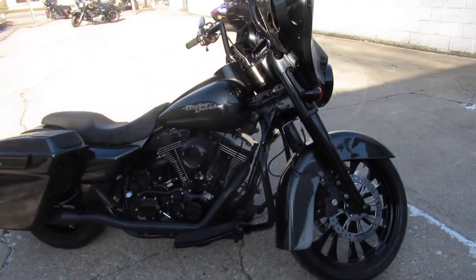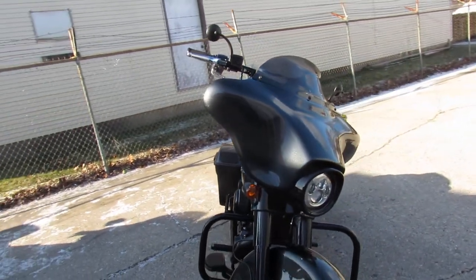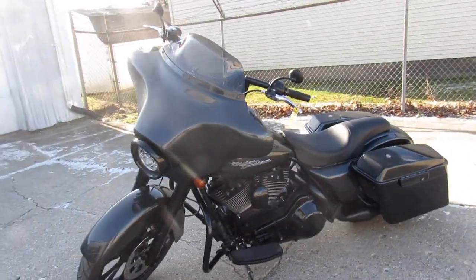Hey guys, ApprovalPowerSports.com here doing some videos on the used Street Glides we got in stock. Check this one out guys — 2006 Street Glide. It's got the 21-inch custom mag wheel, extended saddlebags, and more guys. Take a close look at this one.